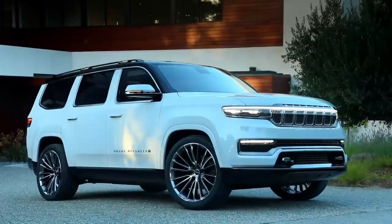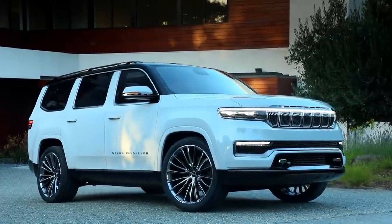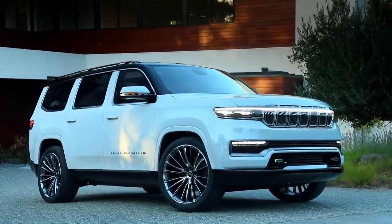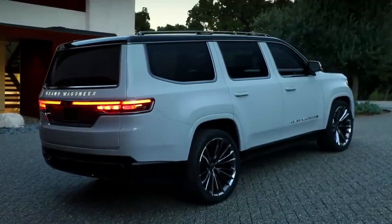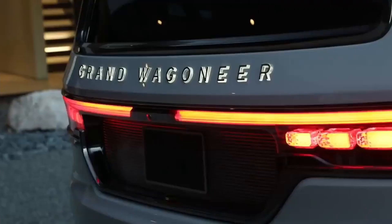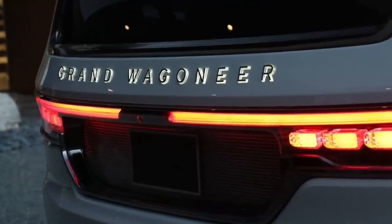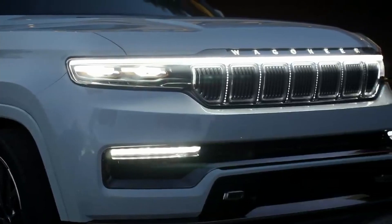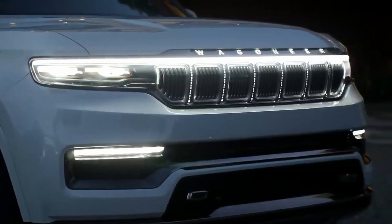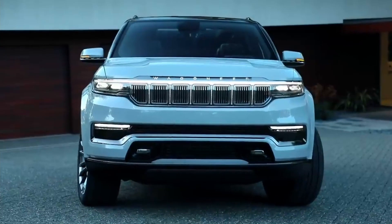All levels of the 2022 Wagoneer share the 5.7-liter V8 engine, which makes 392 horsepower and 404 pound-feet of torque. This engine is assisted by a 48-volt hybrid system and routes power through an 8-speed transmission.